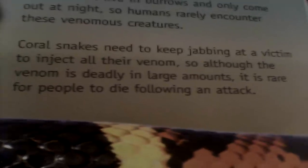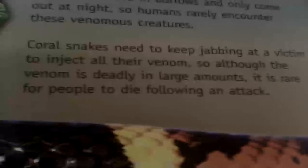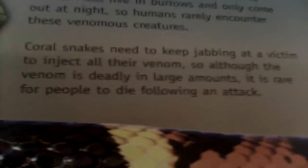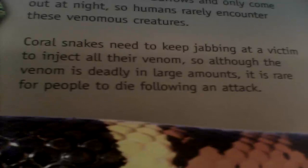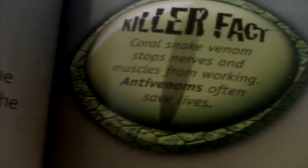Coral snakes need to keep jabbing at a victim to inject all their venom. Although the venom is deadly in large amounts, it's rare for people to die following an attack.